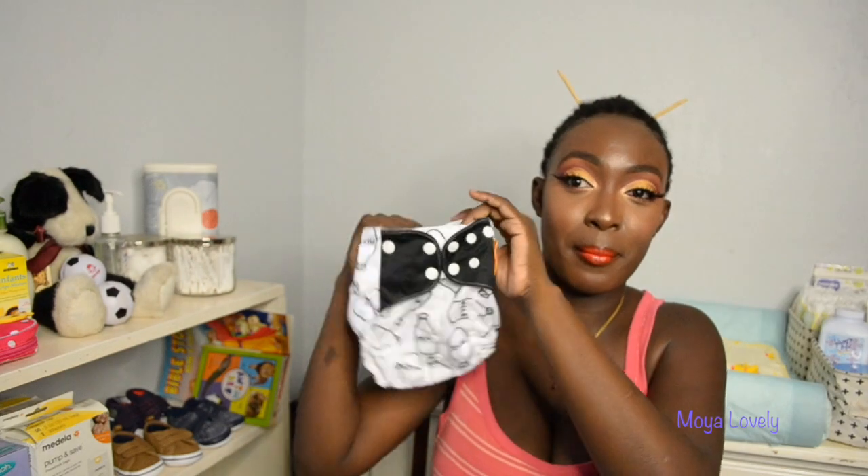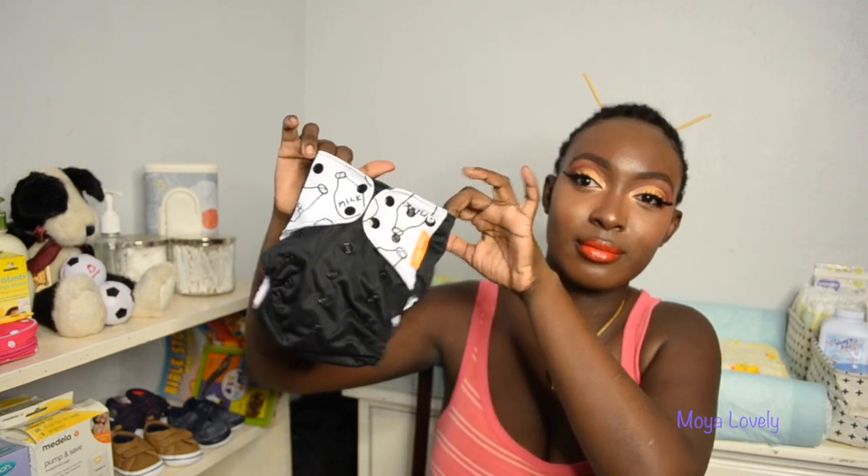This one has a milk print — little milk cartons making bubbles. And then this one is full black with the milk print at the top. This is my journey into cloth diapering, for real.